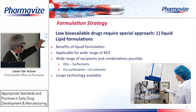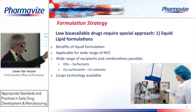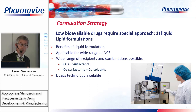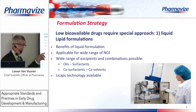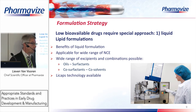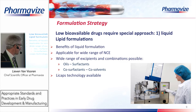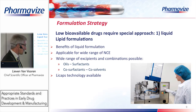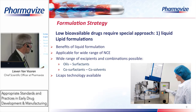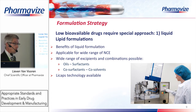There are many formulation possibilities in lipid systems: we can work with surfactants, co-surfactants, and co-solvents. The technology is called LCaps — liquid-filled capsules — a technology developed by Capsugel. We have the machine in our facility to fill these oils into capsules. Importantly, the same technology also exists for commercial-scale manufacturing, meaning that if a customer is satisfied with such a formulation, liquid-filled capsules can also be used for commercial products.